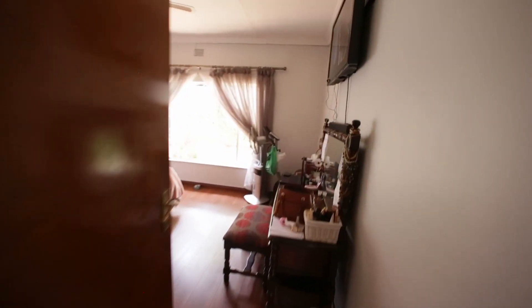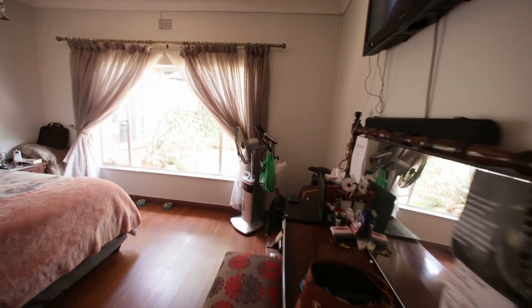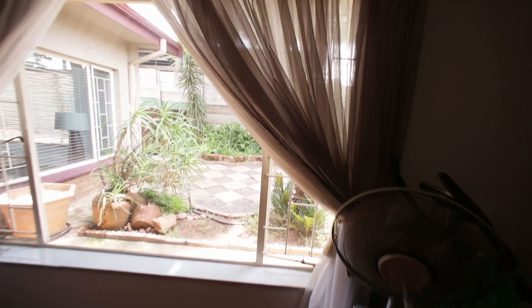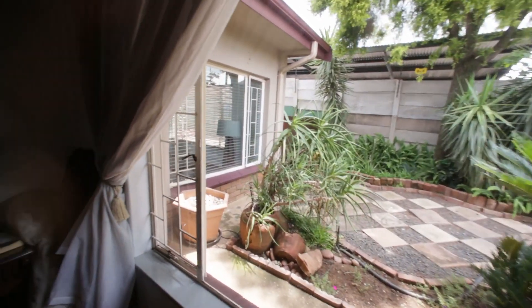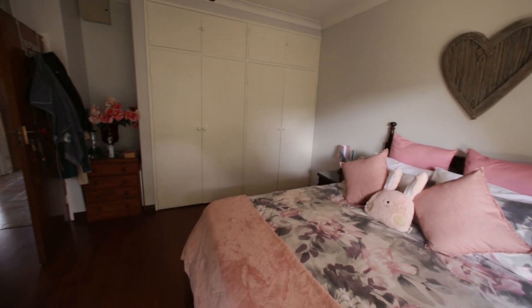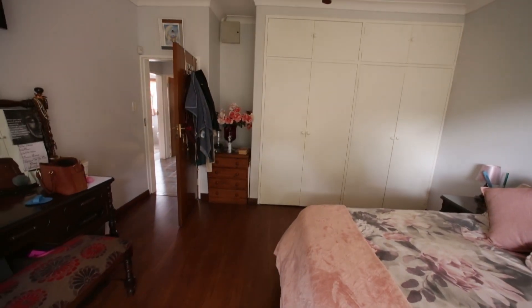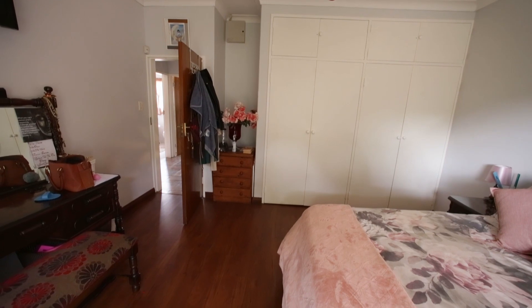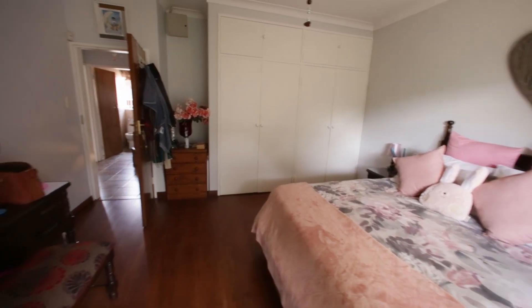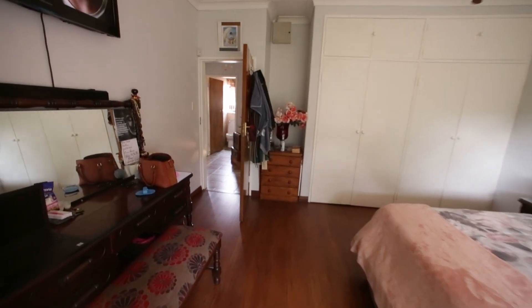Then we've got the third bedroom, also north-facing. This was the original master bedroom of the house before they built on — and they built on quite a while ago. You can see the space here and the double cupboards. There's a double bed in the room and there is space aplenty.